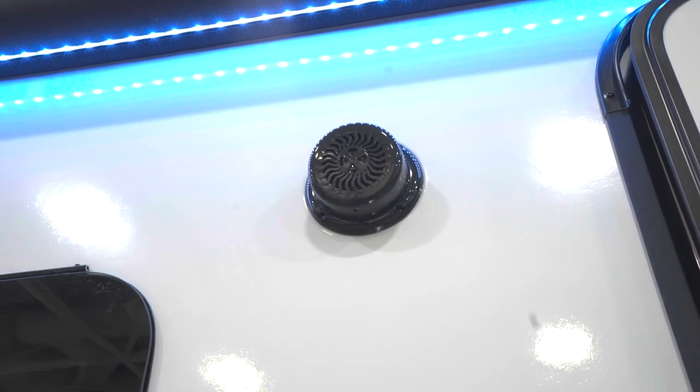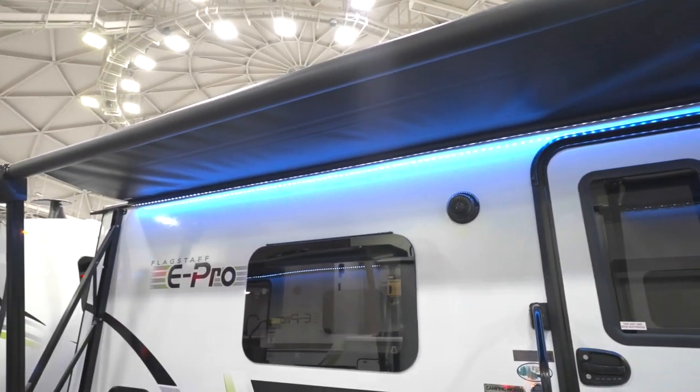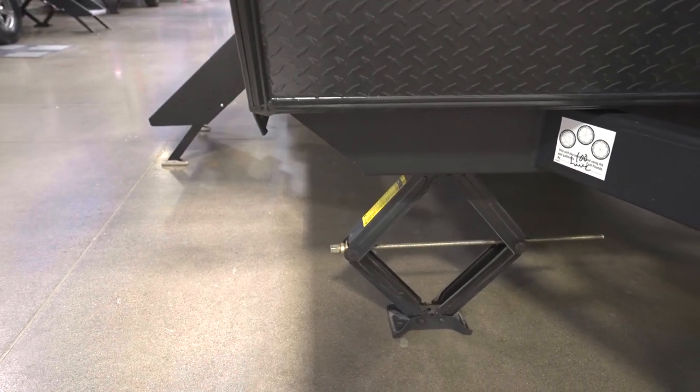There will also be a speaker outside. On the exterior, there's a power awning on nearly every E-Pro and a power tongue jack on all of them. That makes towing and setting up camp much easier, as do the four stabilizer jacks, as a lot of RVs this size only have two.